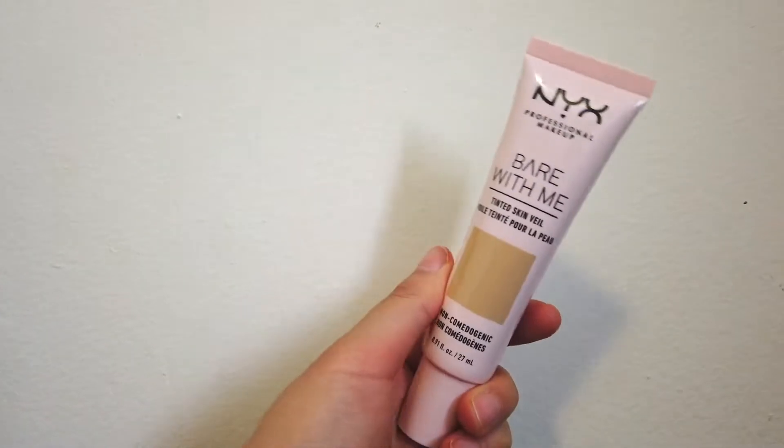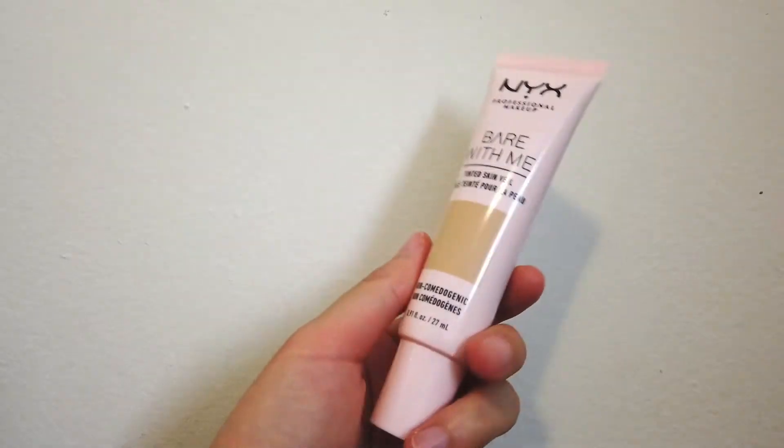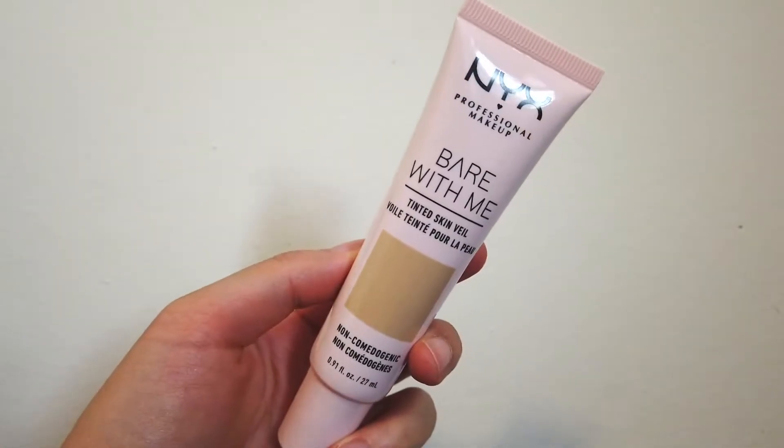The next product is the NYX Professional Makeup Bare With Me Tinted Skin Veil in the color True Beige Buff. I really hate face makeup — I hate foundation because my face tends to be on the drier end, and whenever I wear foundation it just makes my skin look really dry and accentuates all my dry patches. But this is actually really lightweight and it doesn't accentuate my dry patches at all, especially if I exfoliate. It's so lightweight that sometimes when I have it on I don't even notice it's there, which is perfect for me.